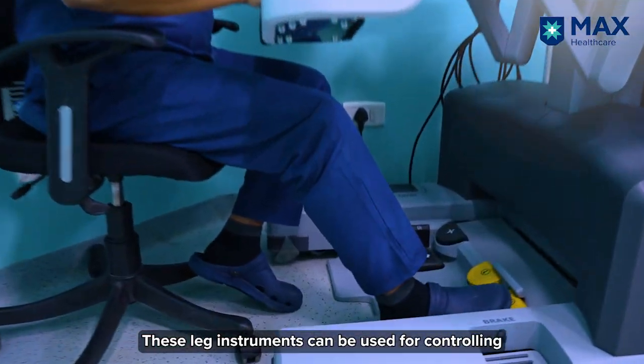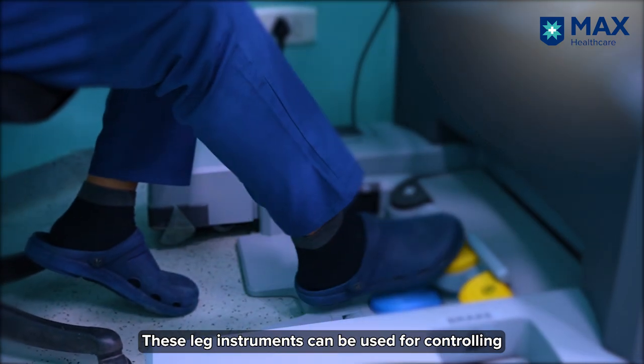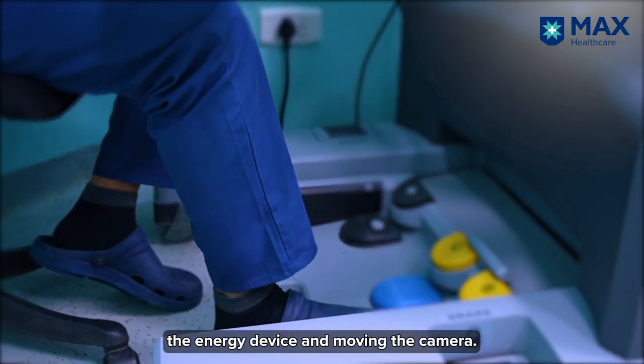These leg instruments can be used for controlling the energy device and moving the camera.